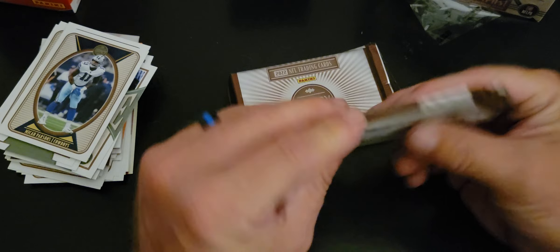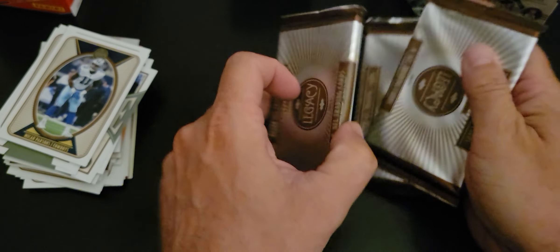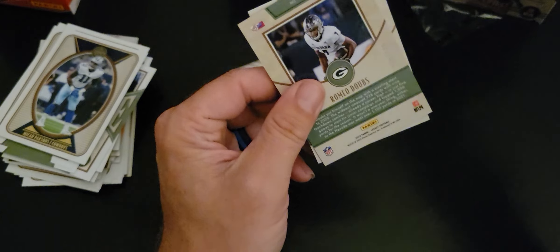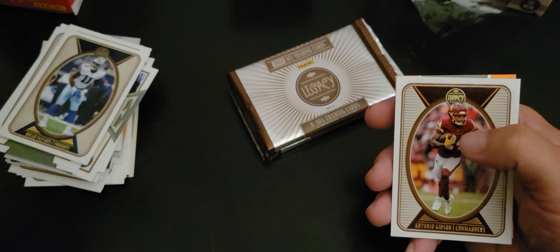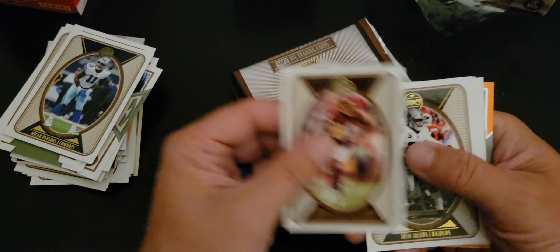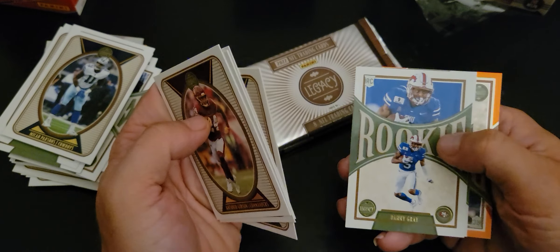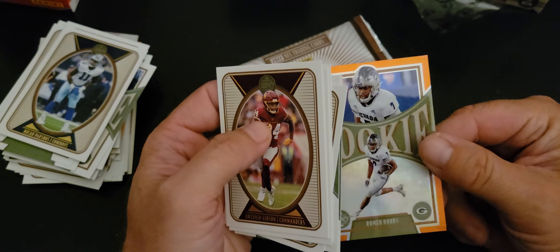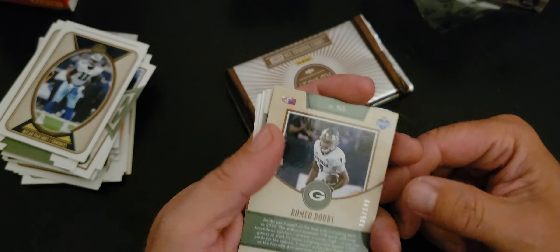I think I got a thick one — both of those seem thick, so we're going to save both of those. I've got a numbered card there on the back — Trevor Lawrence from IPC. Antonio Gibson, Josh Jacobs, David Montgomery, Daniel Jones, rookie of Danny Gray, and an orange rookie of Romeo Daubs — numbered 135 of 149.